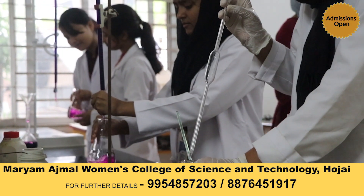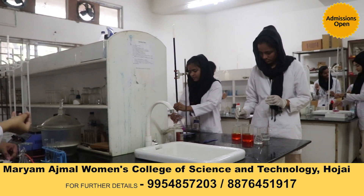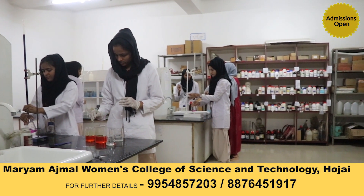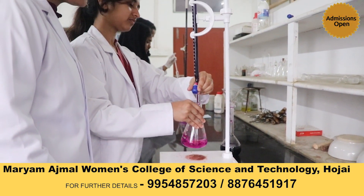Our laboratories are arranged with the most modern, standard, and sophisticated equipment. All the apparatus are available in abundance, and all the specimens and chemicals available are always fresh and latest. Everything is systematically arranged, from Bunsen burner and burette to graduated cylinder.